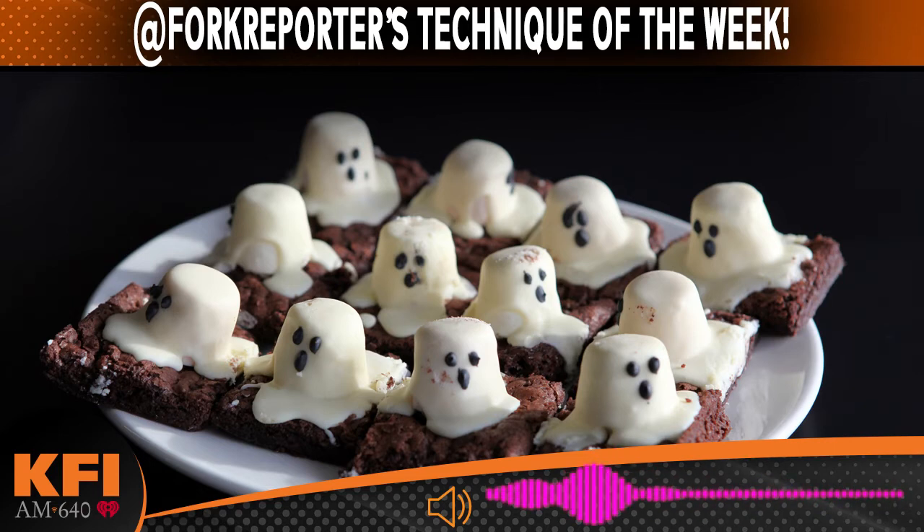Talking about scary foods — how to look at food differently over the Halloween holiday and make it spooky or fun for kids. Maybe you're taking them out this year, maybe you're having people over, but these are fun ways to make snacks during the week. We've got a week and a day left before Halloween — it lands on next Sunday. I will post some things on Instagram at Fork Reporter. Technique of the Week is scary foods.